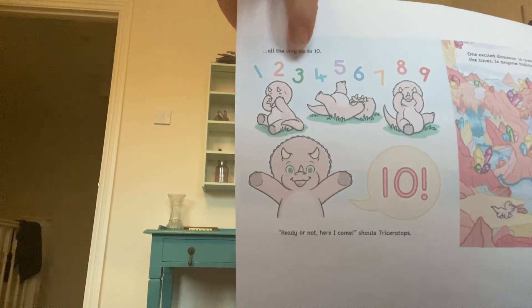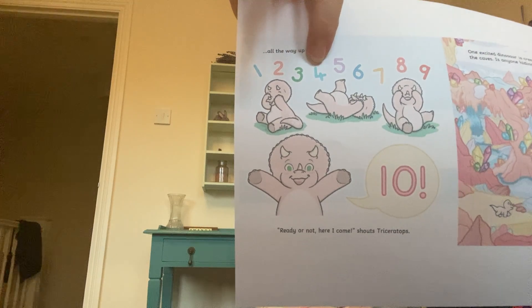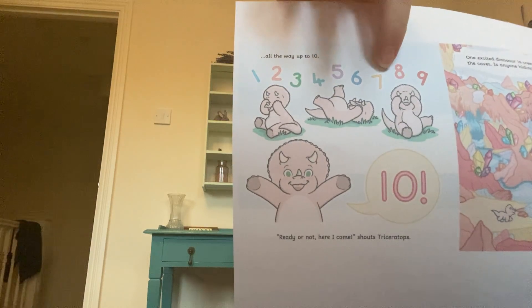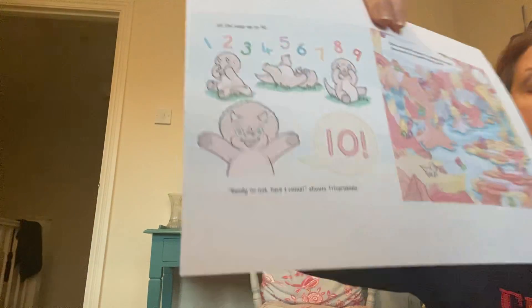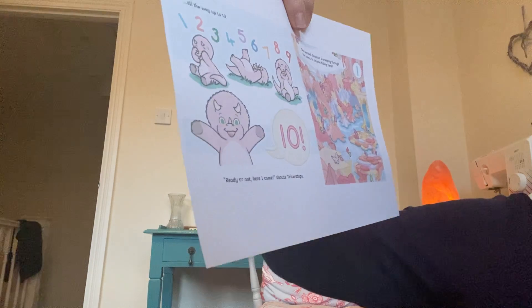1, 2, 3, 4, 5, 6, 7, 8, 9, 10. Ready or not, here I come, shouts Triceratops.